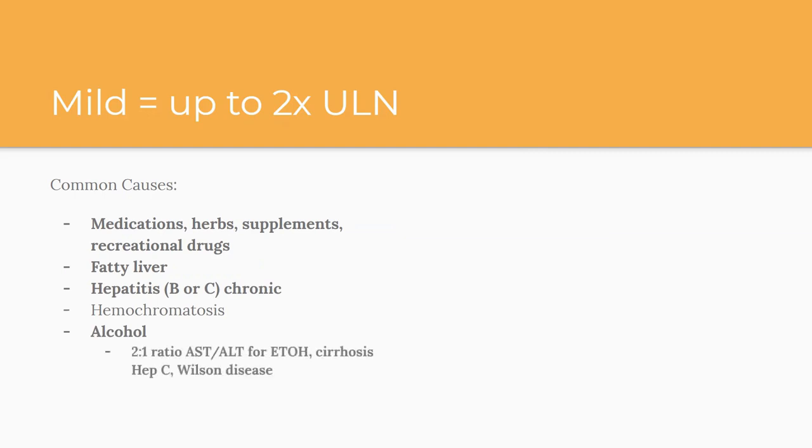Another important point: most of the time you'll see AST and ALT in a one-to-one ratio. If it's a two-to-one ratio with AST higher than ALT — since ALT is more specific for the liver — that kind of points you toward differentials like alcohol-related liver disease, cirrhosis from hep C, or Wilson's disease, which has to do with copper metabolism.